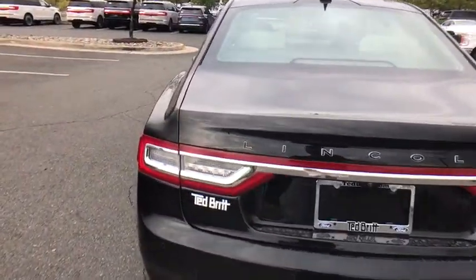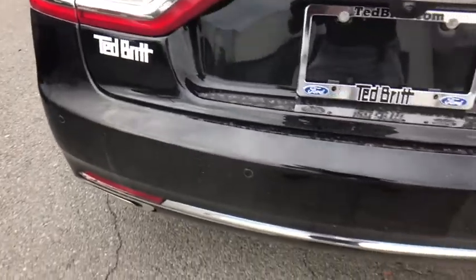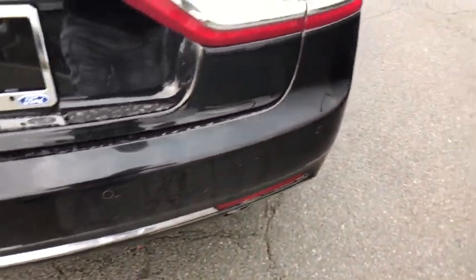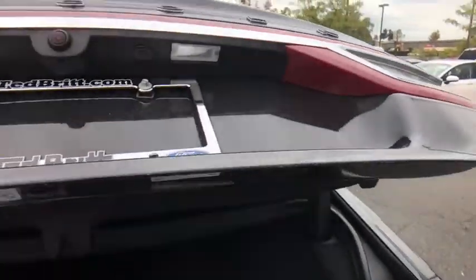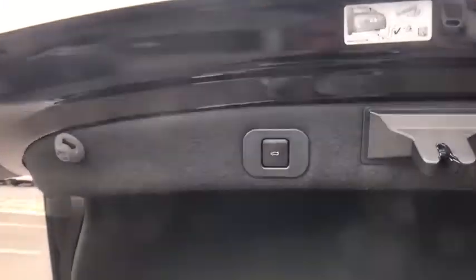Back-up camera, power passenger seat, anti-lock braking system, lane departure warning, traction control, all-wheel drive, keyless entry, remote engine start, power liftgate, steering wheel audio controls, stability control.